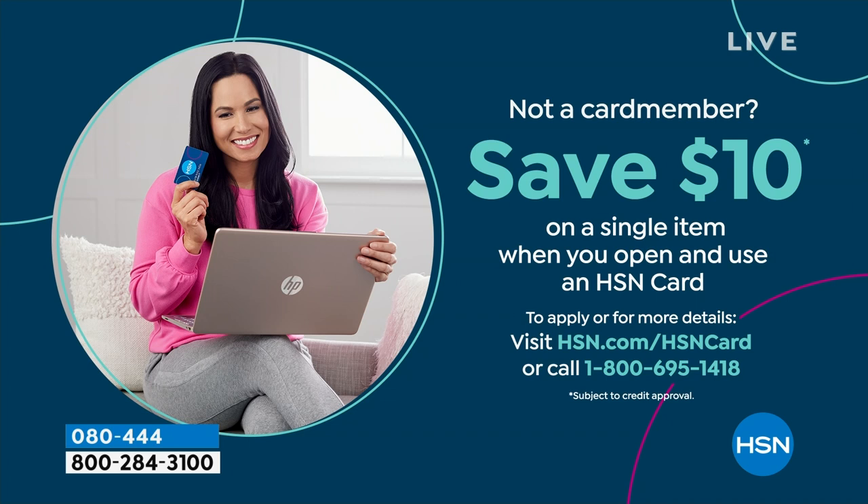You can even save $10 on a single item when you open and use a brand new HSN card. Visit hsn.com/HSNcard for all the details.